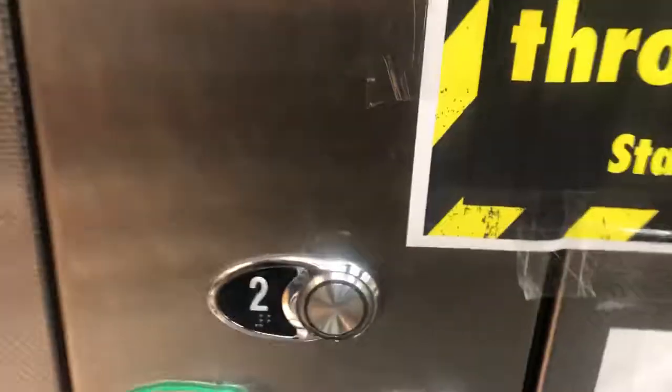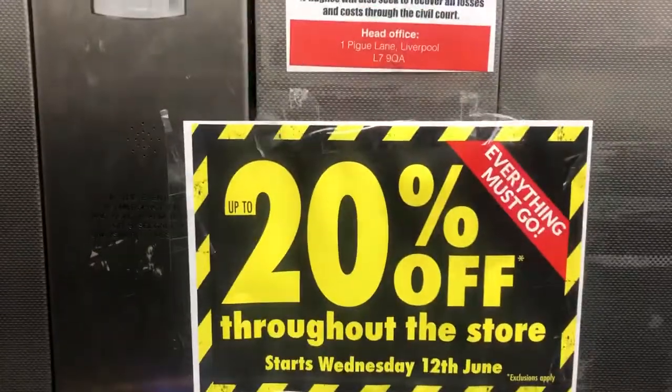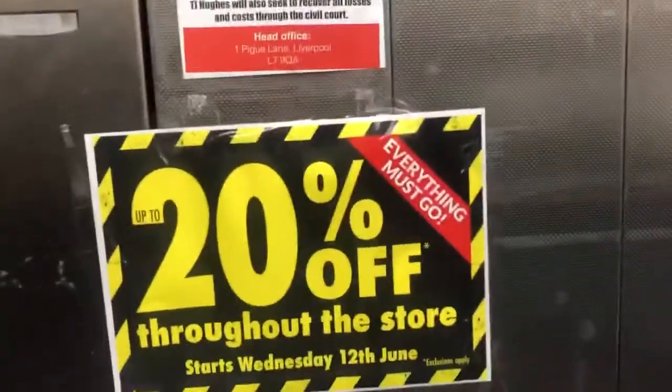I'm on a space modernised by Zeta Lift by Kone at TJ Hughes in Coventry. 21 person, 1600 kilograms. Of course there's a final clearance — 20% off — that's just started this week.